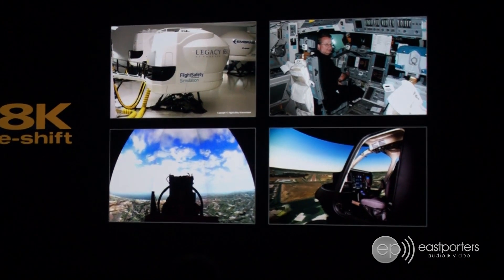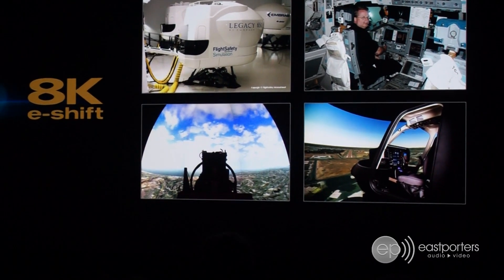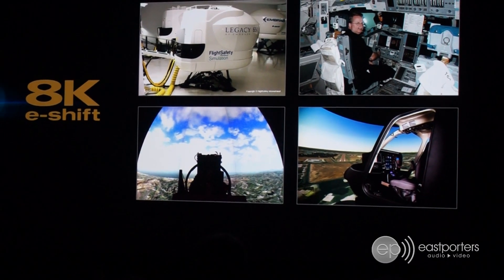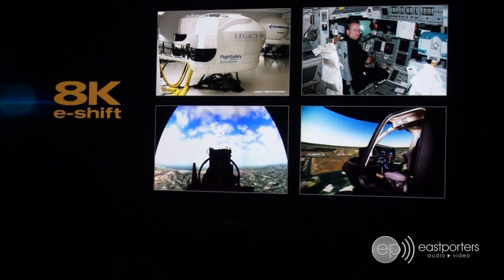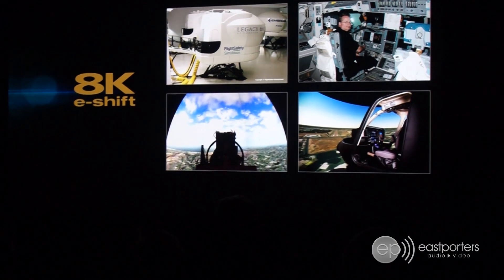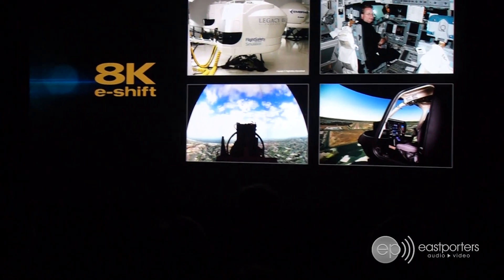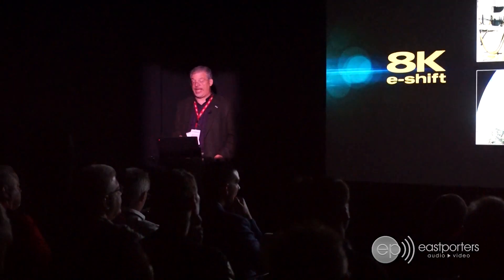8K eShift is the next step for inspiring immersive images and complements JBC's hallmark benefits of high native contrast, best-in-class brightness, and vivid color. It's no wonder that JBC eILA projectors have been the best choice for large screen home theater projection for over two decades.